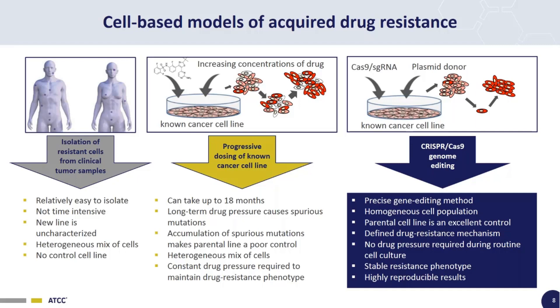CRISPR-Cas9 genome engineering of models of acquired drug resistance is by far the best way to do this. Advantages are that it's precise — you make one genome edit and get drug resistance. You get a homogeneous cell population through single-cell cloning, the parental line is a very good control, you don't need selective pressure to maintain drug resistance since it's stably introduced into the genome, the mechanism of resistance is known, and the results are highly reproducible.